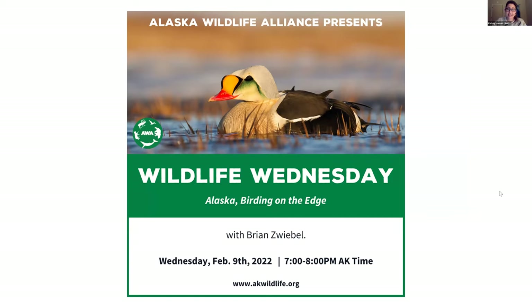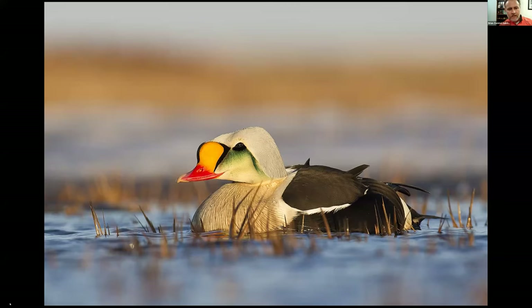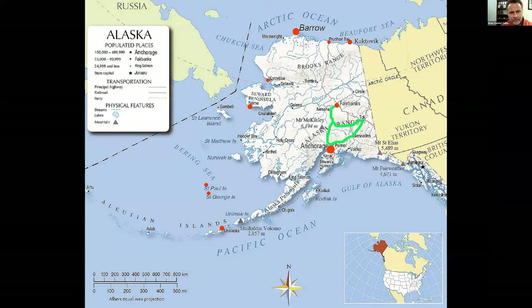Now I'm going to toss it over to Brian for 'Alaska Burning on the Edge.' Really excited to have you, Brian. Thank you very much, Kelsey. Thanks everyone for joining this evening. I appreciate how fortunate I have been to spend the better part of 16 weeks in the great state of Alaska.